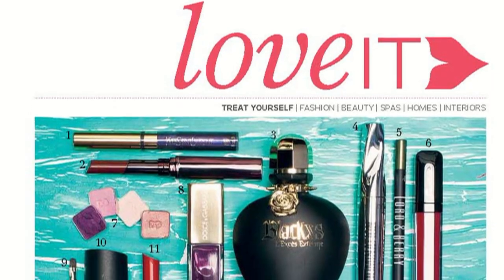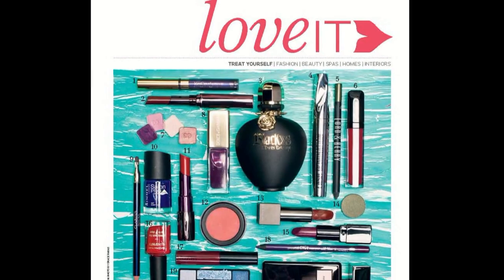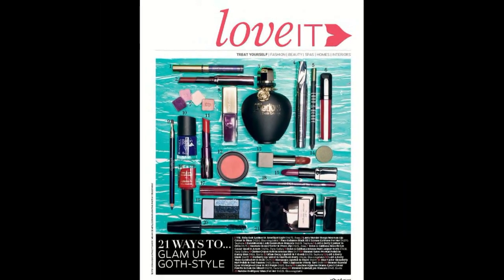This month I really liked working with Melanie on the gothic glam trend for the Love It opener. It's a huge trend for this season when it comes to makeup, and it was great to come up with an idea where we could shoot an amazing background. Check it out on page 93.